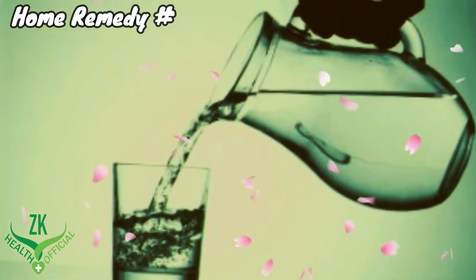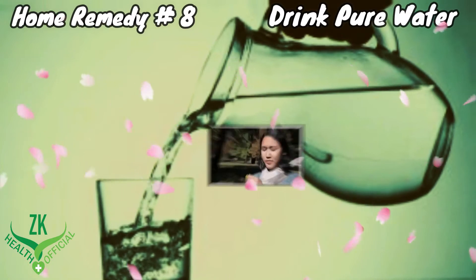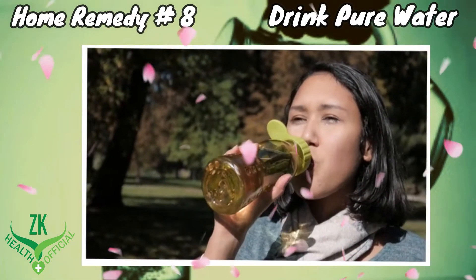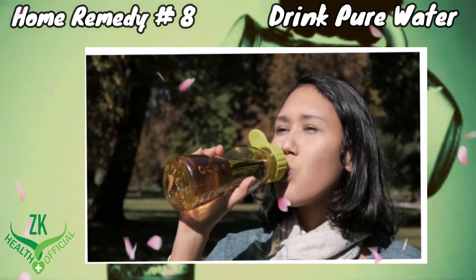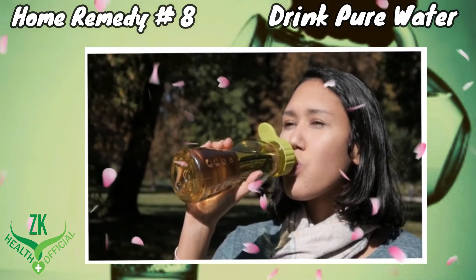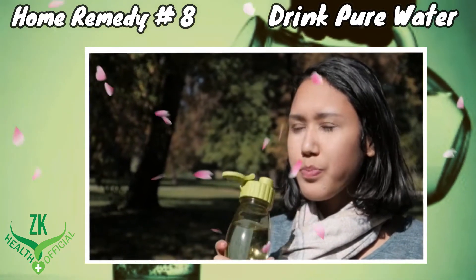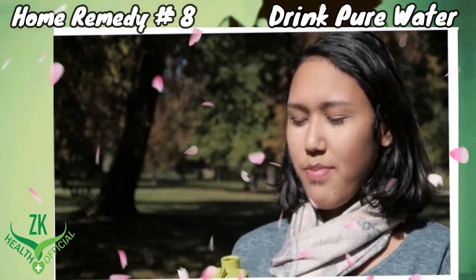Home Remedy 8: Drink Pure Water. By drinking plenty of water, you can clean out the yeast from the body system more quickly. Ensure that you will not drink more than 1000 ml of water within one hour, as the body can only dissolve this amount of water immediately.